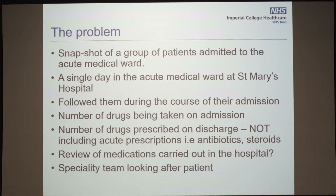We looked at whether or not a review of medications was carried out in the hospital. And because we are a speciality-based, firm-based system, we looked at what speciality was looking after the patient. Please be aware this is St Mary's Hospital — our acute medical ward is not as large as some other places, so a total of 36 patients.